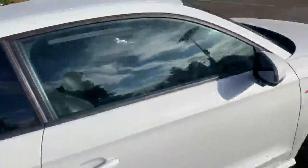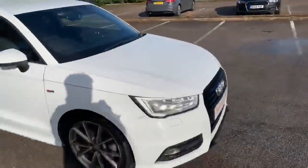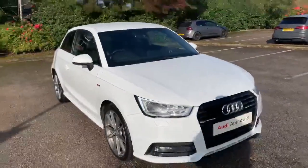If you'd like any more information on this car, please feel free to give Stafford Audi a call at 01785 250444.